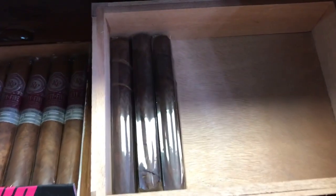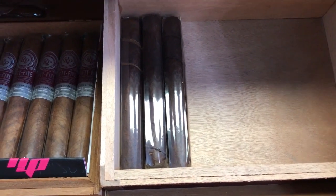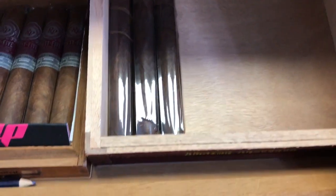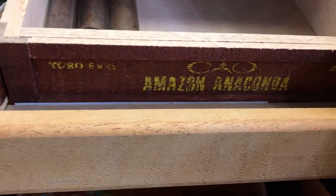This is also one of my best cigars — it's a CAO Anaconda. I have three left in this box, and I have one more left in the bottom of the humidor, I'm going to show you. So here you go — CAO Amazon Anaconda, Toro size.